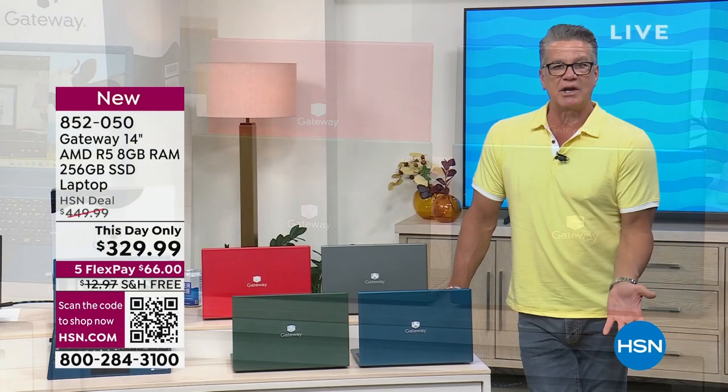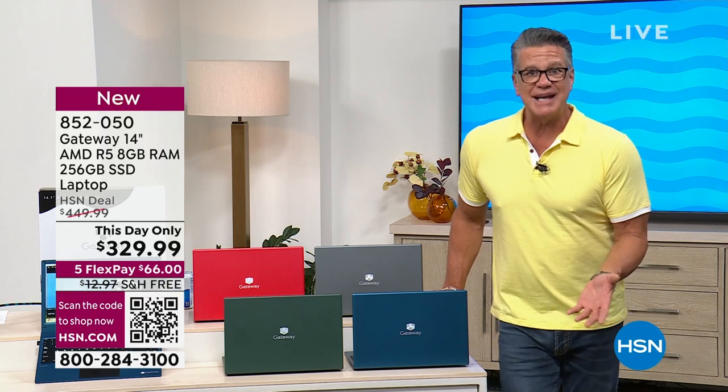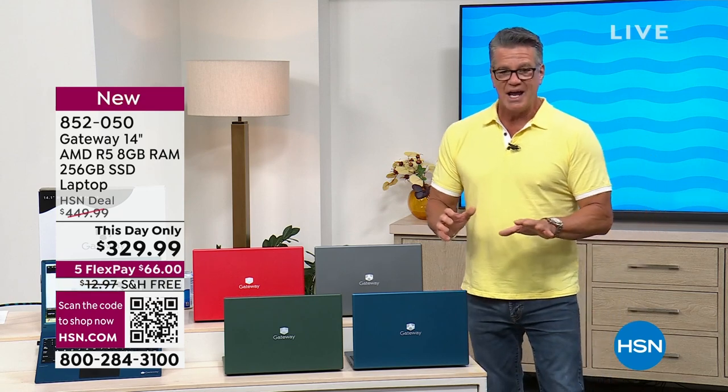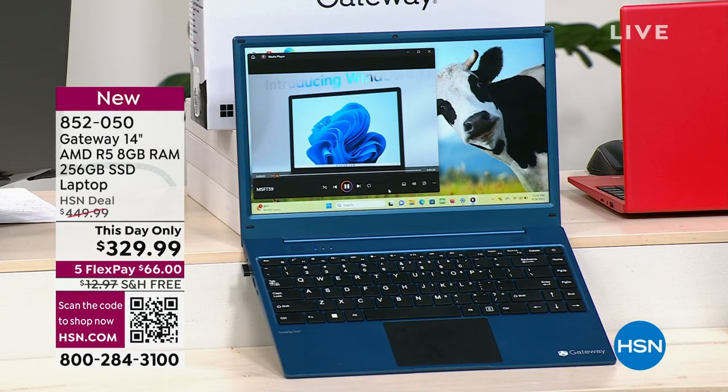It's got eight gigs of RAM. I can't count on one hand the last time I had a computer under $600 that had eight gigs of RAM. So if you're a multitasker, you're going to love that as well. Loaded with other features, portability — three and a half pounds.